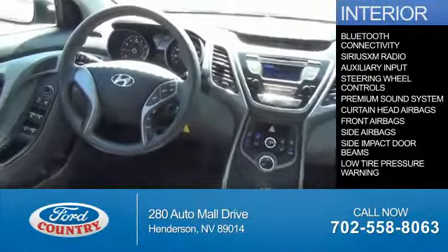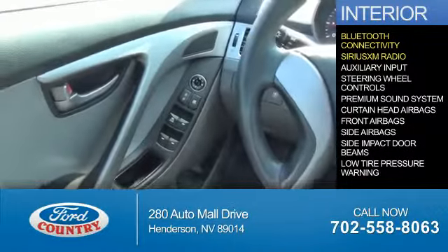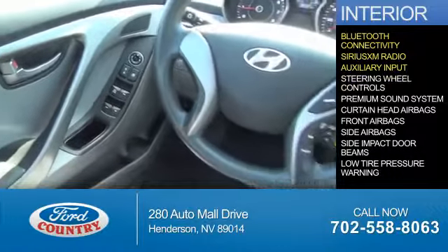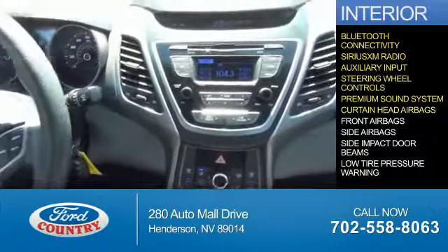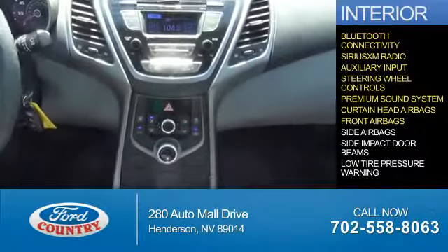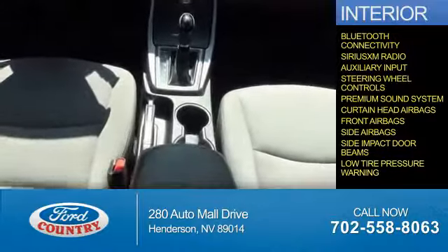Inside you'll find Bluetooth connectivity, Sirius XM satellite radio, an auxiliary input, steering wheel controls, a premium sound system, curtain head airbags, front airbags, side airbags, side impact door beams, and low tire pressure warning.